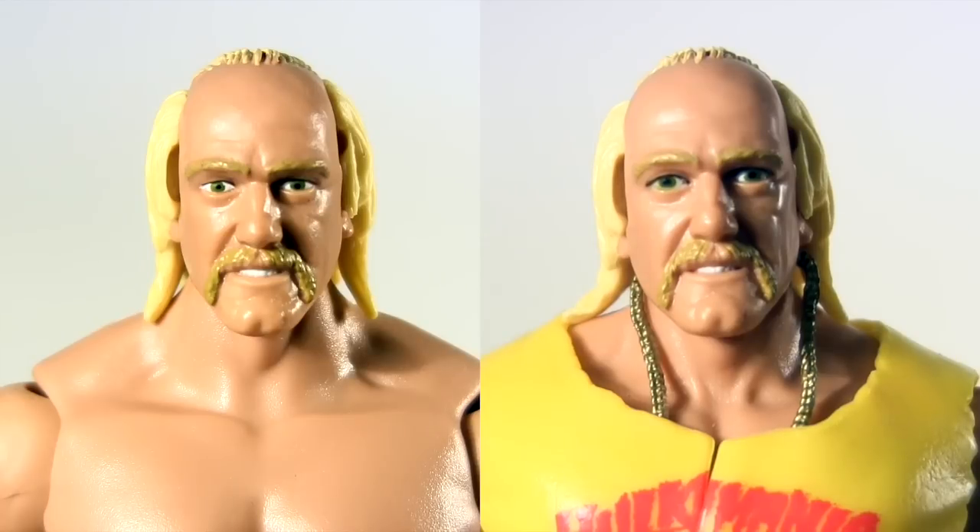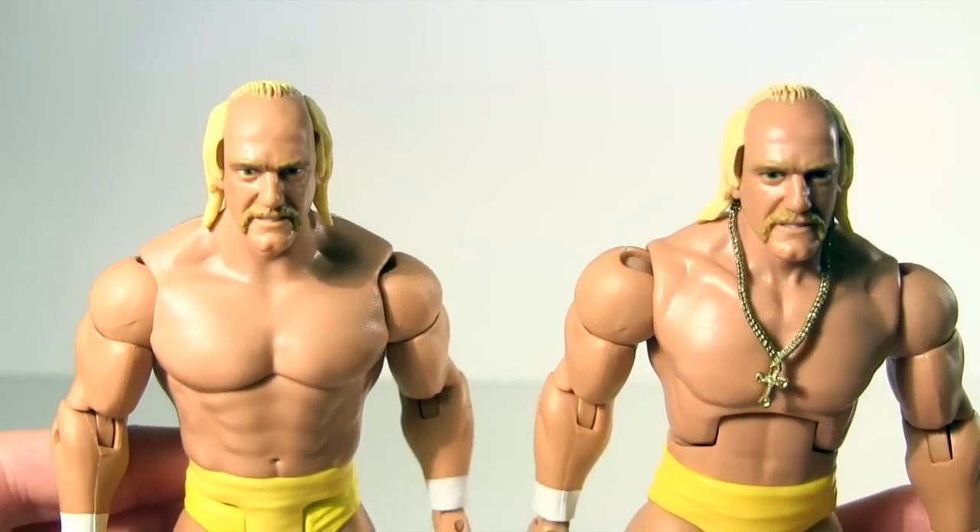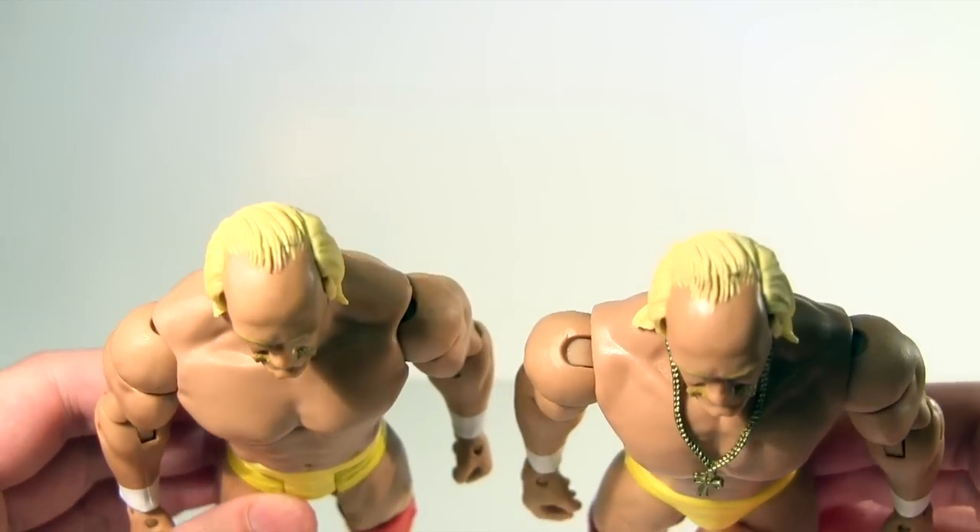While we're looking real close, let's talk likeness — and for me, the likeness of the Elite Hogan is best. The other two just seem slightly off, yet I do appreciate the moustaches and eyebrows of those. They have a sandy blonde deco that makes them much more naturalistic than the Elite one. Plus, they don't shy away from capturing Hogan's skullet.